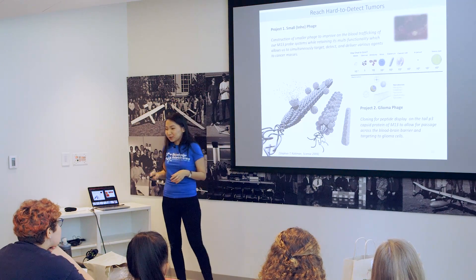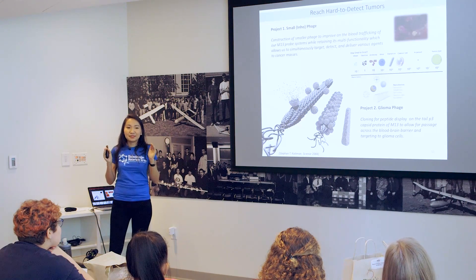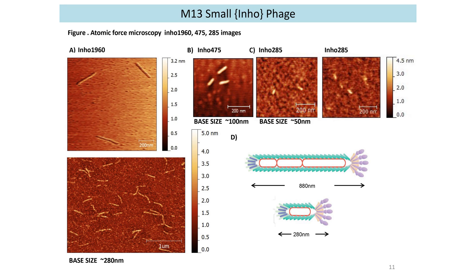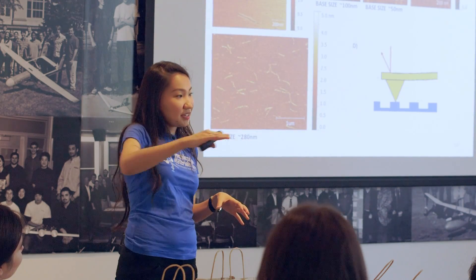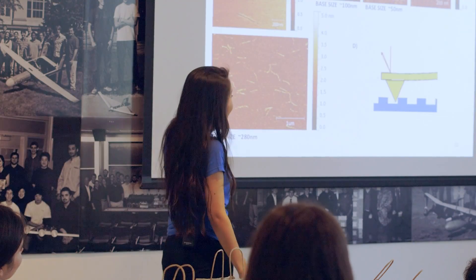One thing to remember is that the scale at which we're working is very, very small. If you look at the CNT or our phage, they're about 100,000 times smaller than a strand of your hair — really, really tiny things. When I make these small phage, they're even smaller than a regular phage. A regular phage is about 800 nanometers. Here are examples of 280 nanometer, 100 nanometer, and 50 nanometer phage. Because they're so small, you can't use regular light microscopy to detect them. So another interesting thing I do is use atomic force microscopy — you take a sample and a very tiny needle scans across the surface, getting a topology. Kind of like reading braille, you get a good idea of the profile of your image.